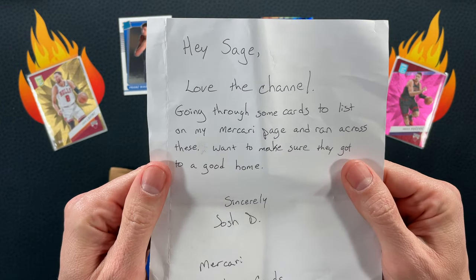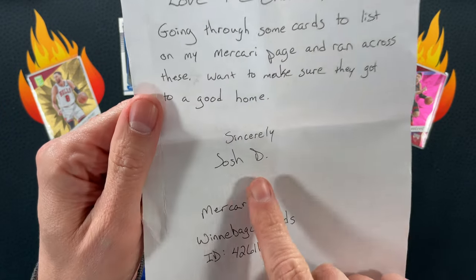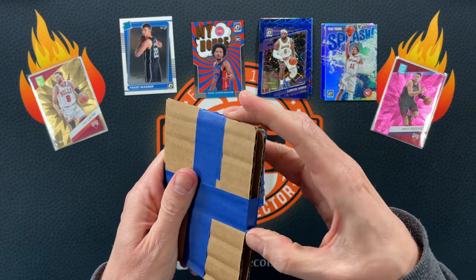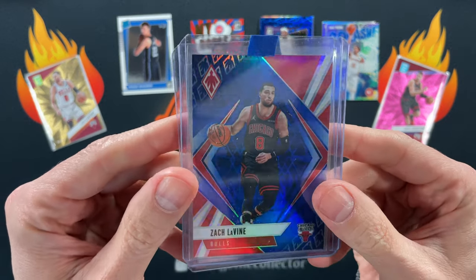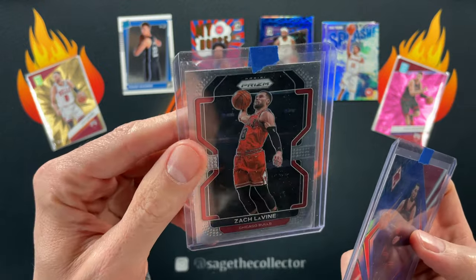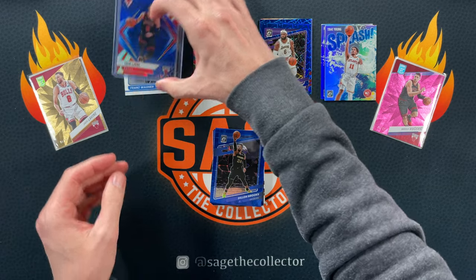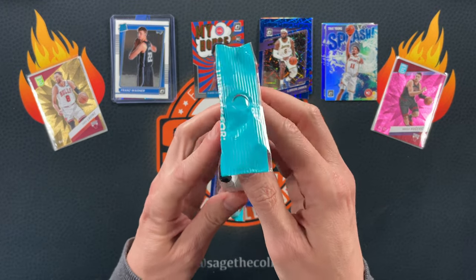Almost forgot — the note says: 'Hey Sage, love the channel, going through some cards to list on my Mercari page and ran across these.' Oh, more than one Zach card — maybe Josh D! Go check out his Mercari page — Winnebago Cards — see if he's got some cool cards for sale. Let's see what he sent. Oh, I'm liking that already — Zach LaVine Phoenix numbered, definitely out of 99, very cool. And then a Zach LaVine Prism — that is definitely gonna have a nice place in the Zach binder. Thank you so much Josh, I'm always dumbfounded when people send me cards.